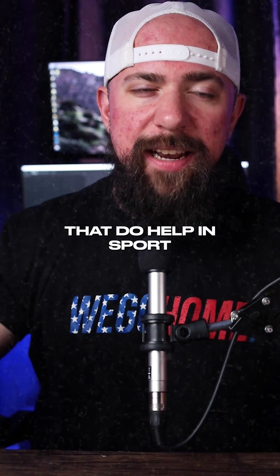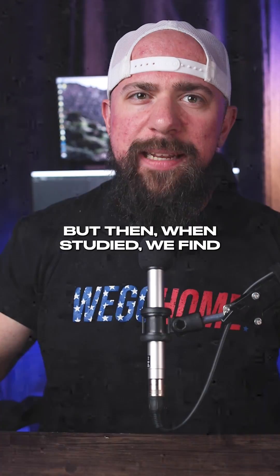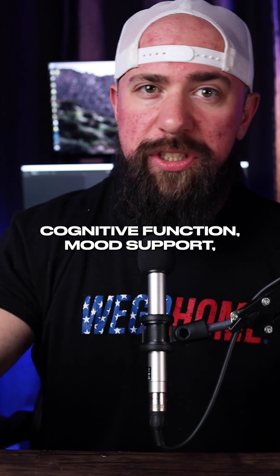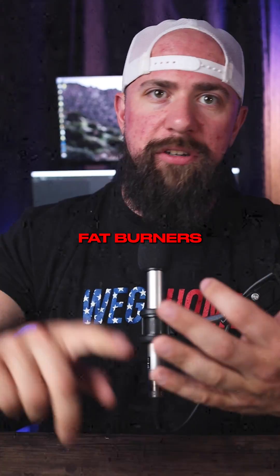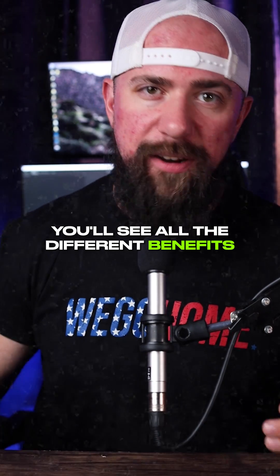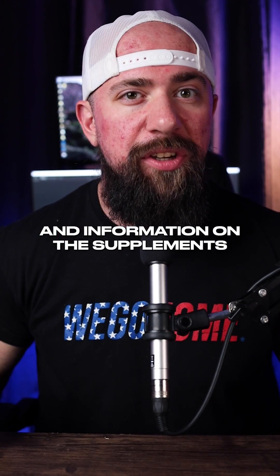These things aren't surprises. Nutrition 21 regularly has ingredients that help in sport or different types of goals, but when studied, we find help in a lot of other areas — cognitive function, mood support, things like that. Chromax is found in multivitamins, fat burners, and GDAs. At these different doses, you'll see all the different benefits you can get from it. Follow Priced Out for more ingredients and information on the supplements you need.